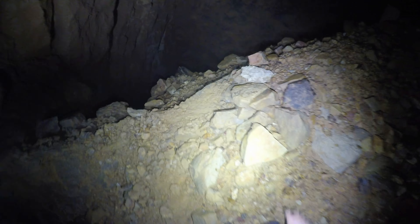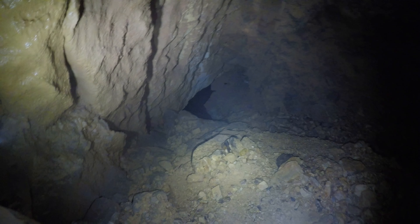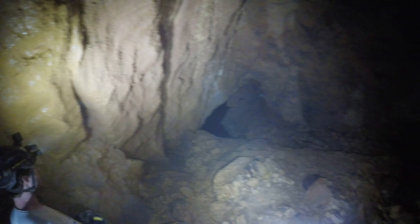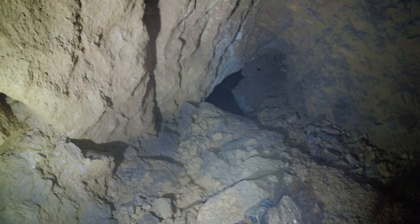Oh my god. Oh my god, dude, this is insane. I did not think it was going to open up this much at all. No, I would have brought a bigger rope. Oh, is that a registry? Yeah, that's the box I'm talking about. Down the hole. It is bolted.